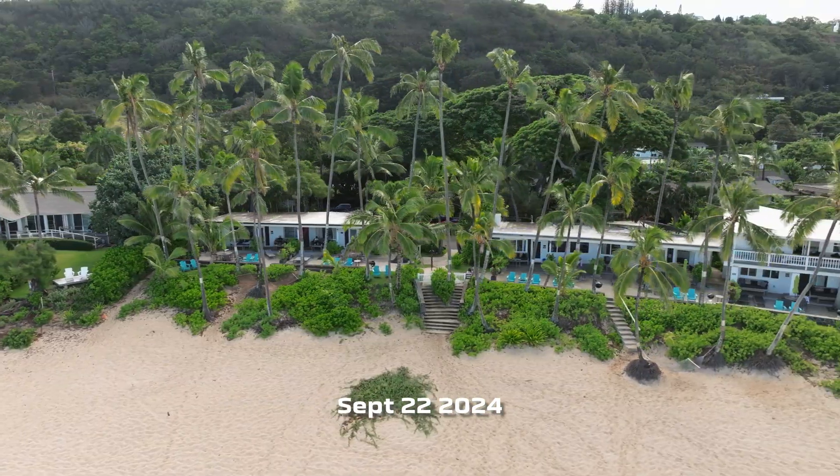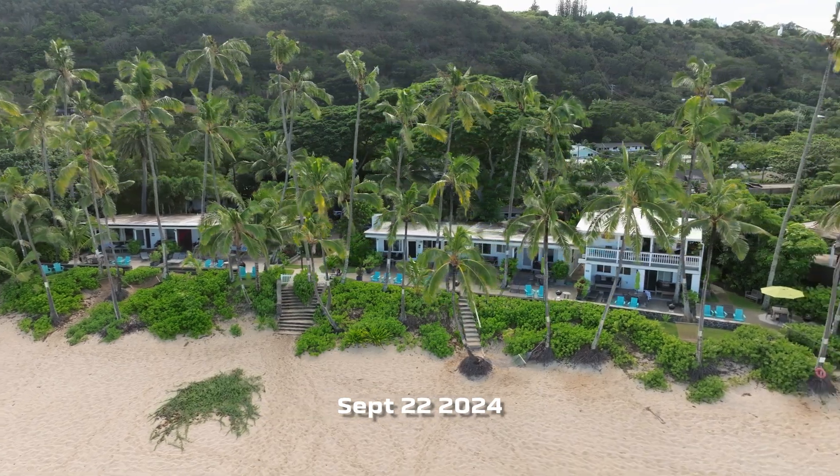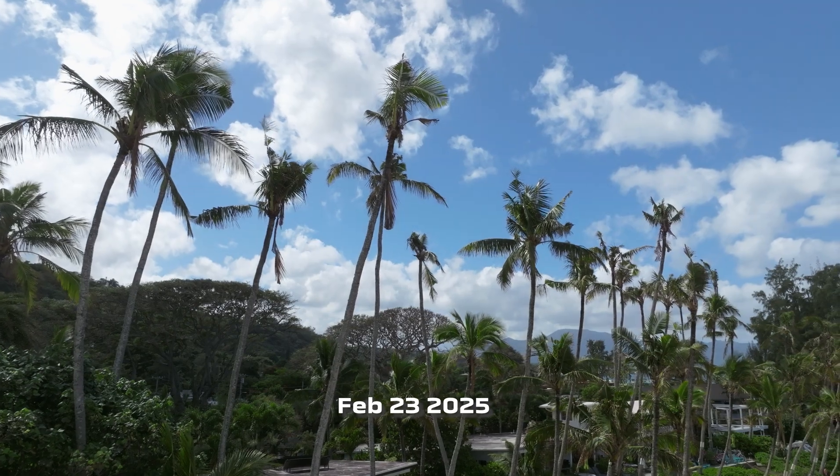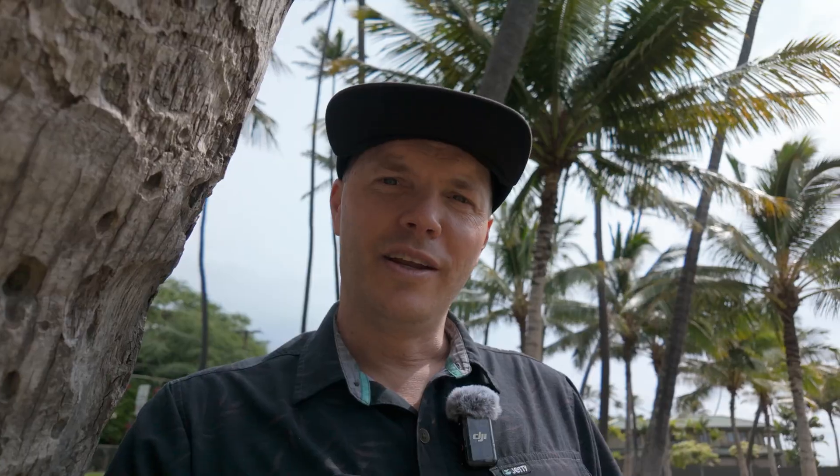CRB is currently wreaking havoc on our ecosystems and agriculture, but it doesn't stop there. It is changing the fundamental landscape of the islands. To get a better understanding of this glutton, let's take some time to learn how to identify the coconut rhinoceros beetle, find out what it's targeting, and see what its life cycle is like.